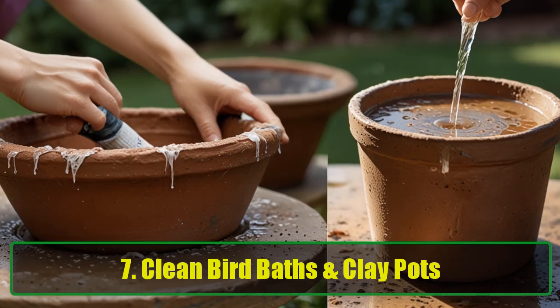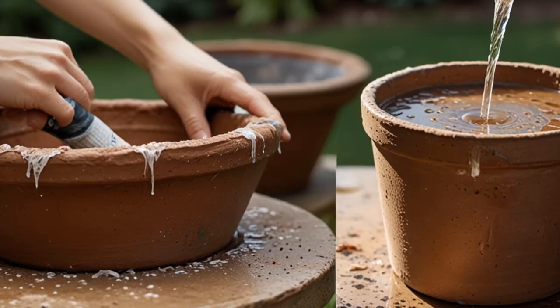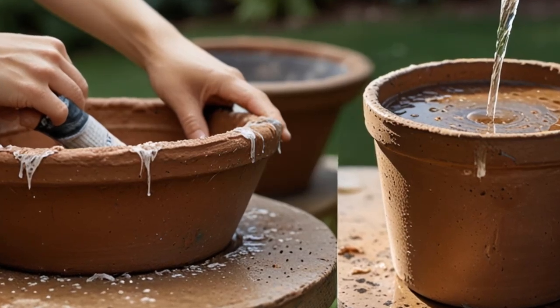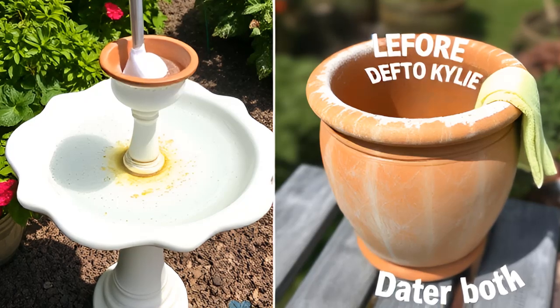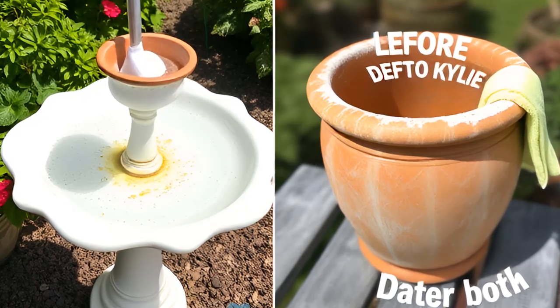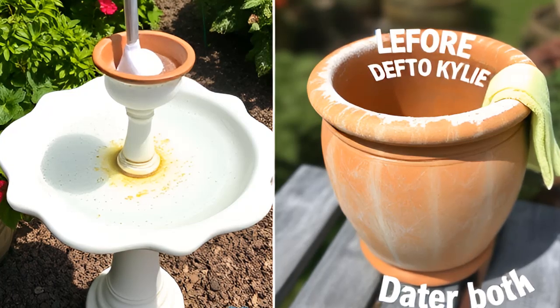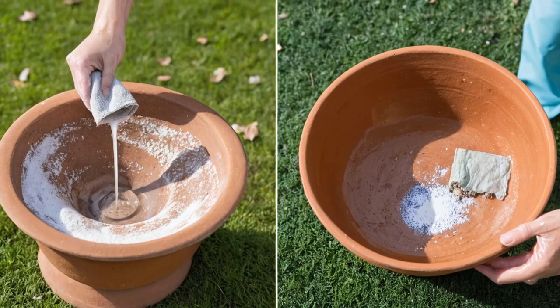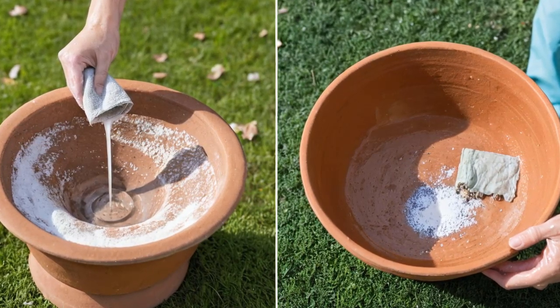Tip 7: Clean Bird Baths and Clay Pots. Bird baths and clay pots can get grimy over time. Baking soda is a non-toxic way to clean them without using harsh chemicals. Scrub the surface with baking soda and a damp cloth, then rinse thoroughly with water. It's perfect for cleaning clay pots as well because it leaves no harmful residue.